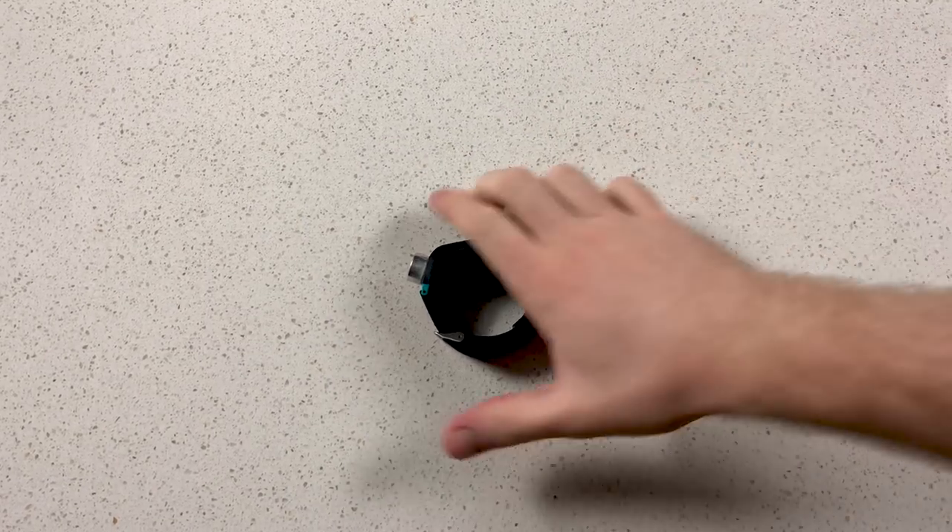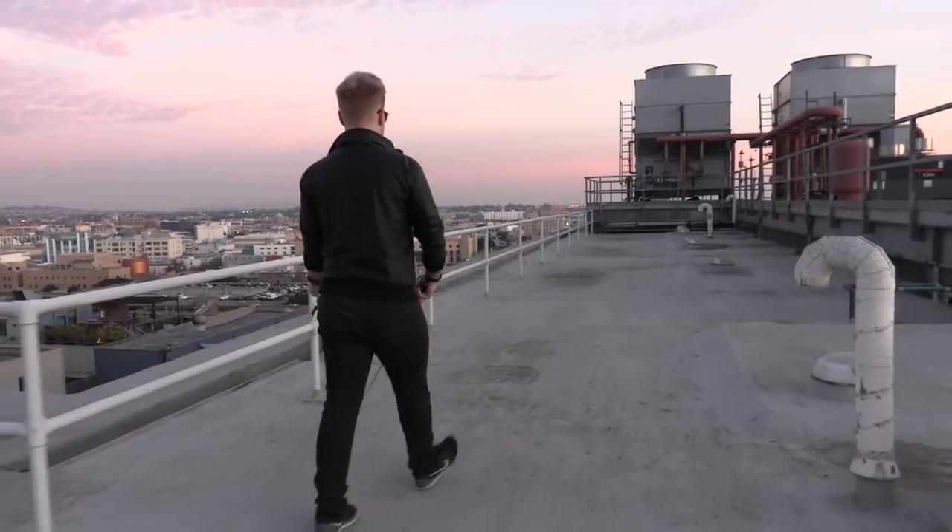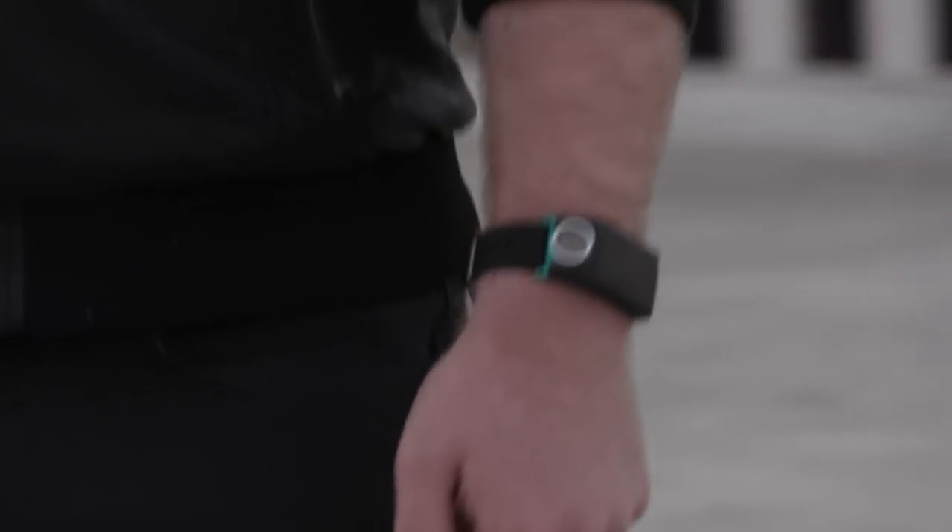This is the Sunuband. It uses echolocation to read the environment in front of it, then it relays that information back to me quickly and accurately through a series of haptic pulses.